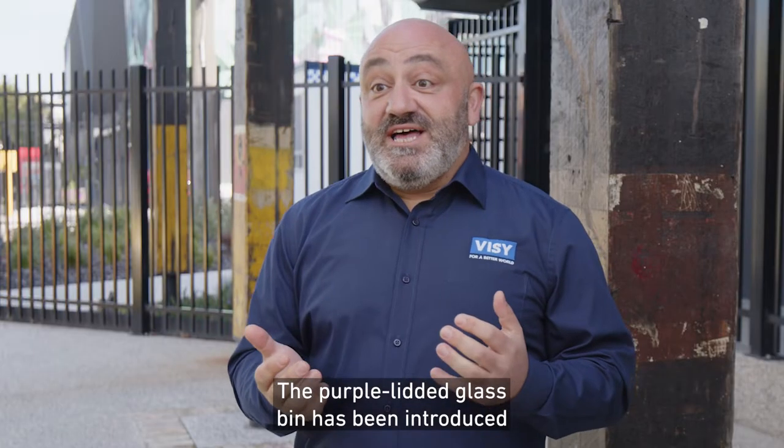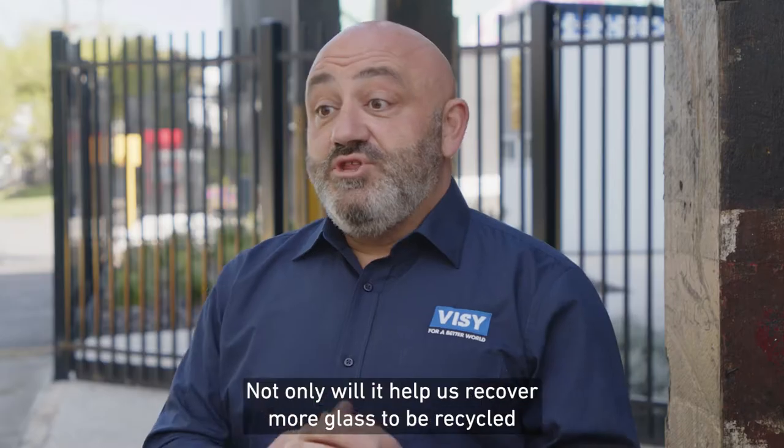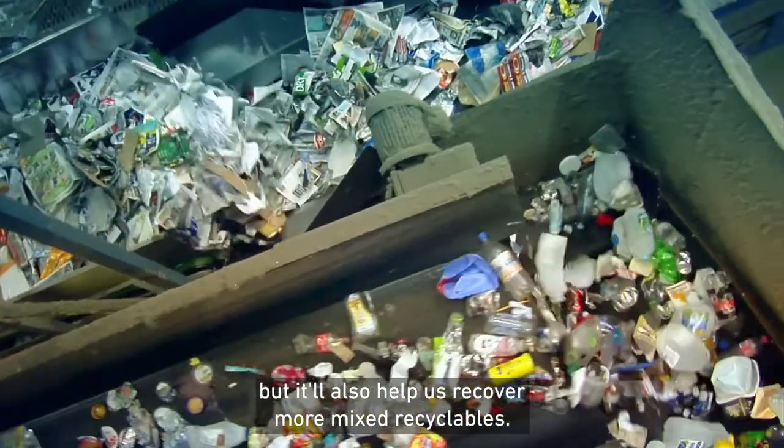The purple lidded glass bin has been introduced to help households separate their glass from their mixed recycling. Not only will it help us recover more glass to be recycled into new glass bottles and jars, but it will also help us recover more mixed recyclables.